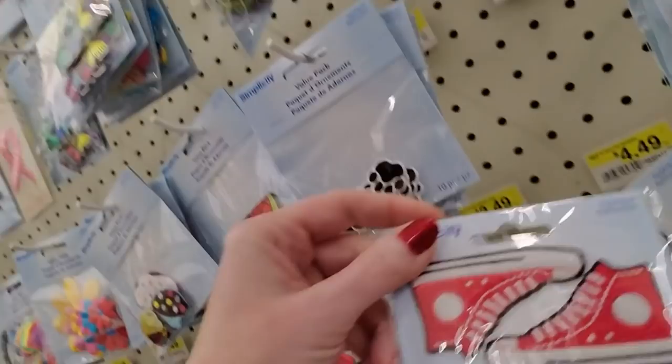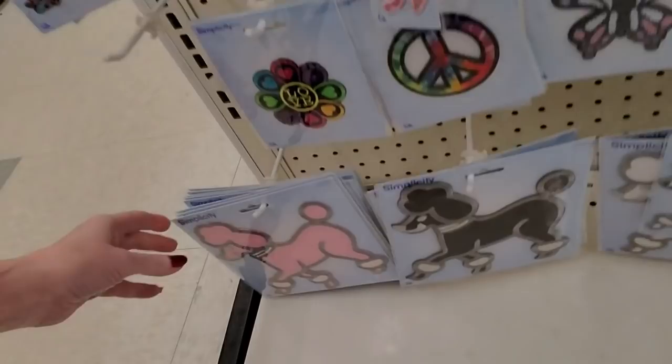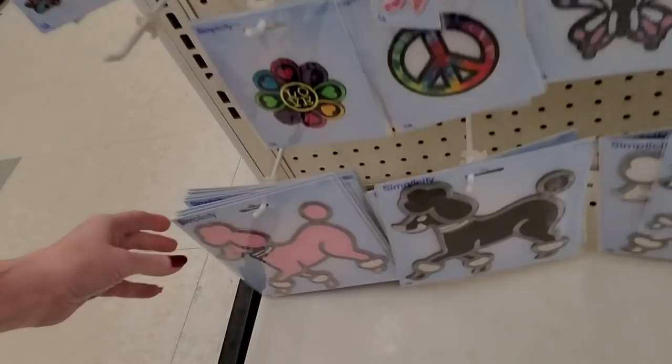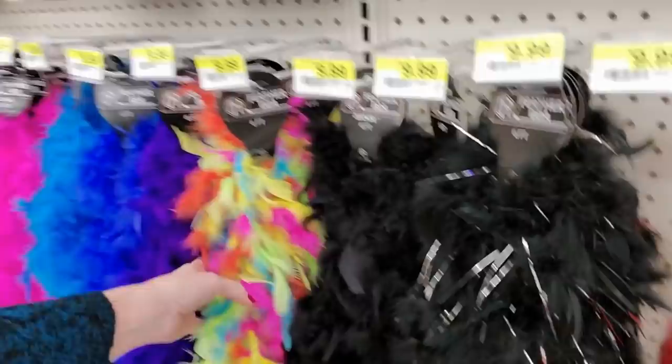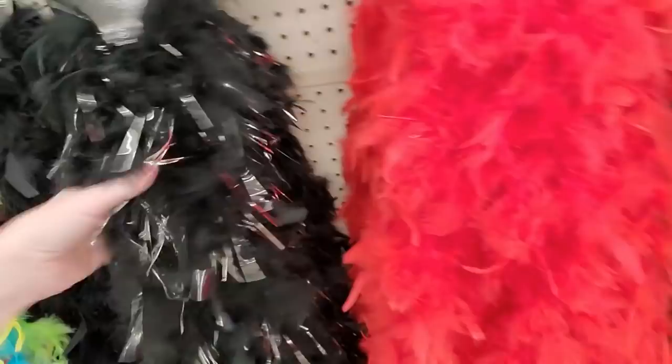And a narwhal — this one has glitter, it's sparkly. They have some big ones down here. Like, if you wanted to make a poodle skirt, you could get a big poodle to put on it. And then, of course, they have the feather boas. I always like to look at the pretty feather boas. Oh, this one has silver in it, pink — this one's cool.